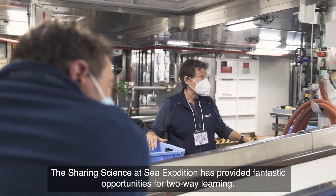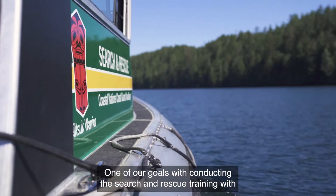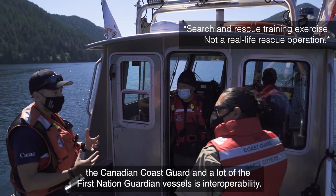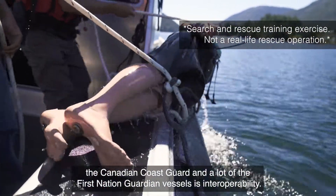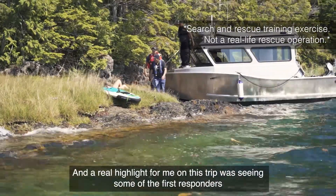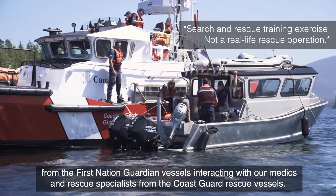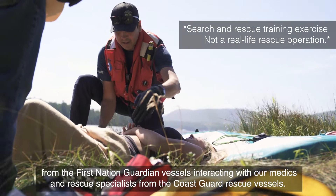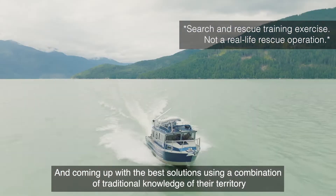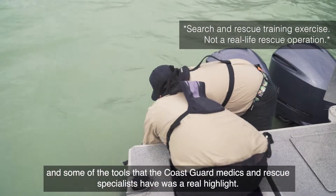The Sharing Science at Sea expedition has provided fantastic opportunities for two-way learning. One of our goals with conducting the search and rescue training with the Canadian Coast Guard and a lot of the First Nation Guardian vessels is interoperability. A real highlight for me on this trip was seeing some of the first responders from the First Nation Guardian vessels interacting with our medics and rescue specialists from the Coast Guard rescue vessels, and coming up with the best solutions using a combination of traditional knowledge of their territory and some of the tools that the Coast Guard medics and rescue specialists have.